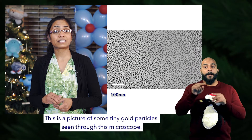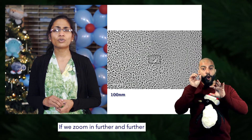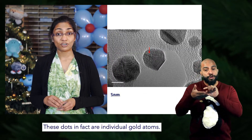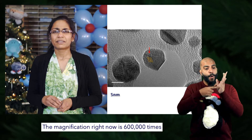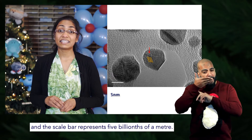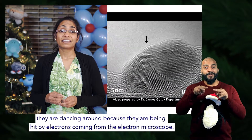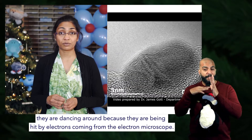This is a picture of some tiny gold particles seen through this microscope. If we zoom in further and further, we start seeing these tiny white dots — these dots are in fact individual gold atoms. The magnification right now is 600,000 times and the scale bar represents five billionths of a meter. In this video they are dancing around because they are being hit by electrons coming from the electron microscope.